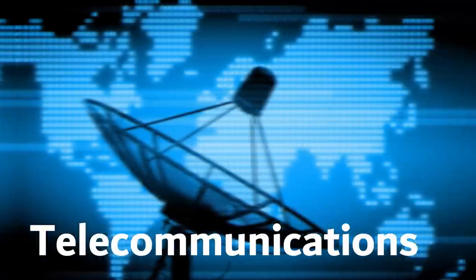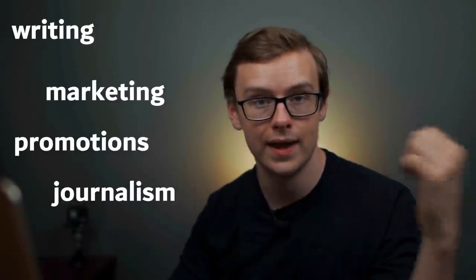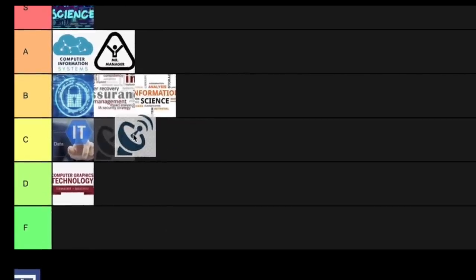Next on the list is telecommunications. This one is technically a Bachelor of Arts, but it does have an emphasis on technology. It might be a good one if you want to go into writing, marketing, promotions, or journalism. It basically combines communication skills with technology. This is an industry that's going to be huge in the future, but the statistics on this one are not the best, and so for that reason this one is going into C tier.